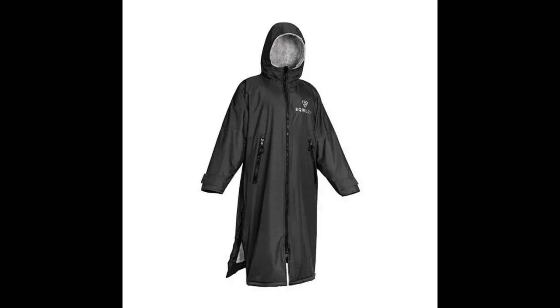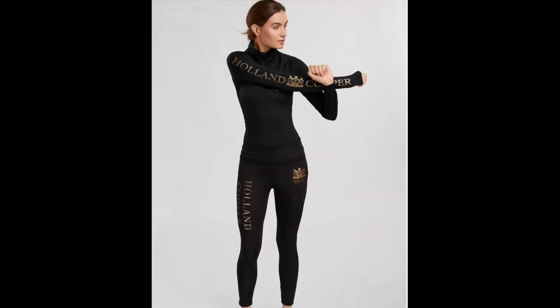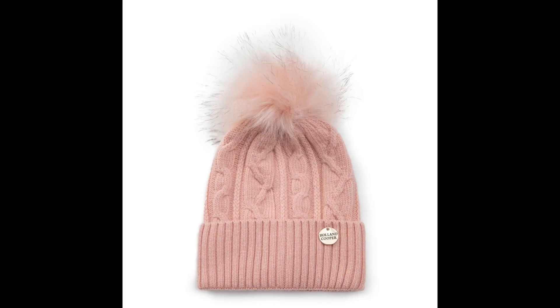Then there's the option of clothes — an Equidry coat is absolutely amazing to keep yourself warm through these winter months, but again on the pricier side. You've also got jodhpurs and base layers from the likes of Holland and Cooper, and even a hat from their website is approximately 40 pounds.